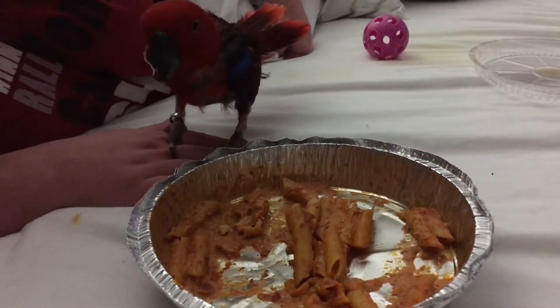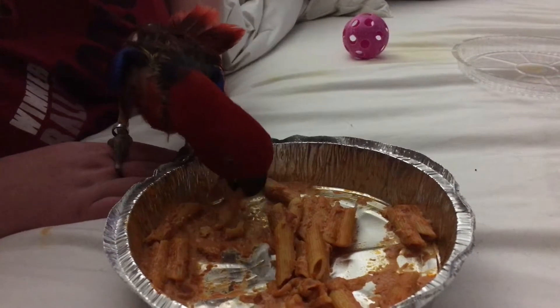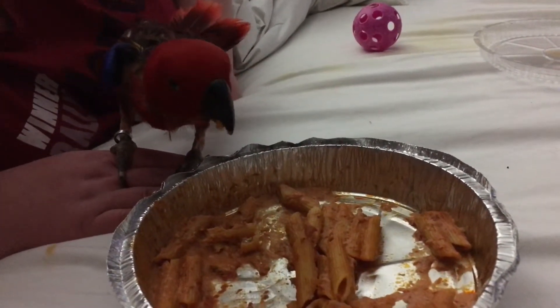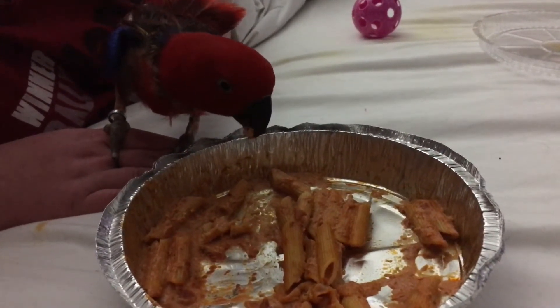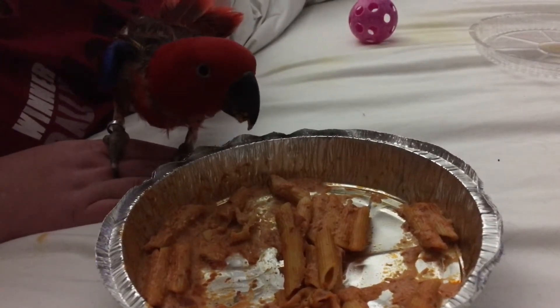This is her first time having pasta. She has a noodle in her mash, but it's actually made out of zucchini and spinach, so she's not had any carbohydrate-based pasta. We're just giving her this as a treat.